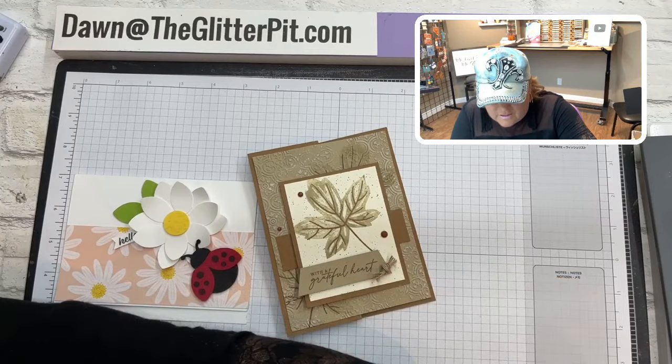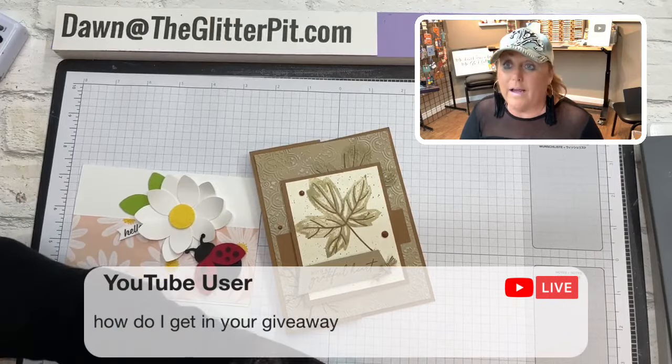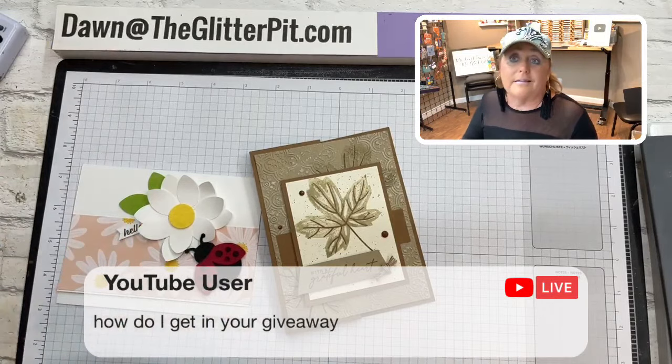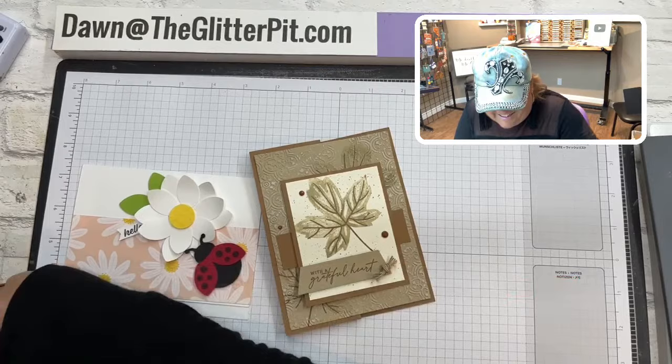We're back. Love the fall leaf card — thank you Rena, you got to make it at the retreat, how exciting! For the glitter giveaway: we do a glitter spinner at the beginning of the hour, and all you have to do is leave a comment. Your comment gets you entered into the glitter spinner, and then we're going to do another glitter spinner at the end of the hour. There's nothing you have to buy or send in.